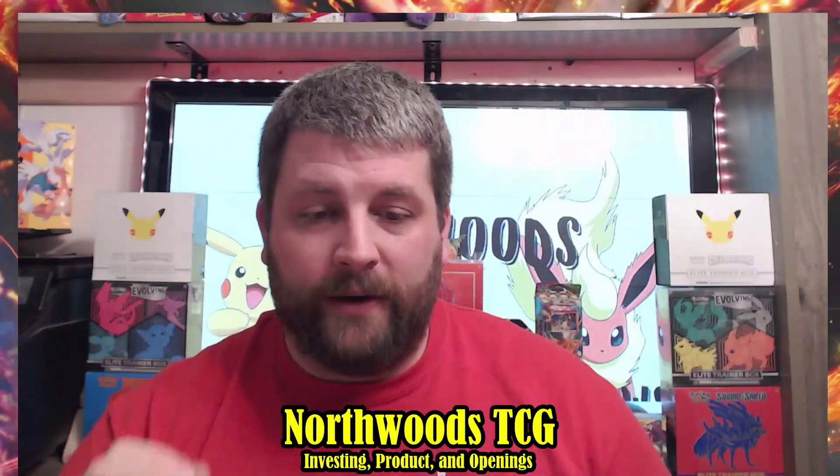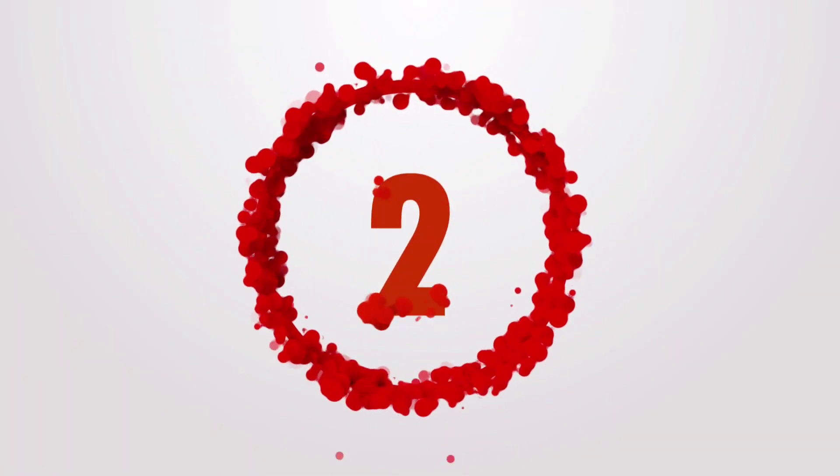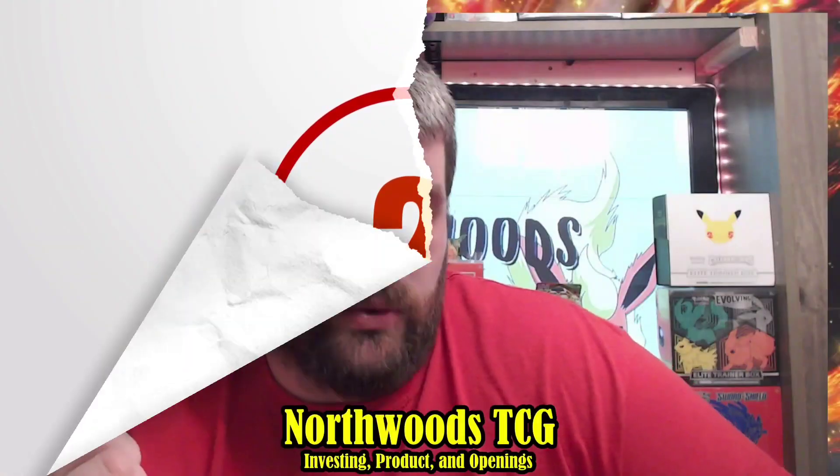If you only have the ETB without that two-pack blister, you're looking at just $40–$50. That's how much the blister changes the price. If you don't have it, I'd try to find one now before they become more scarce — it accentuates the pricing and helps tell the story of what happened with this error product when you go to sell in the future.